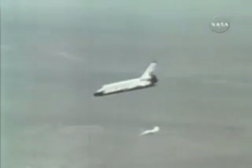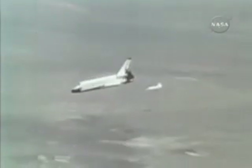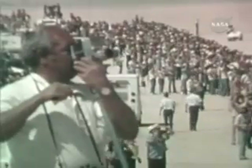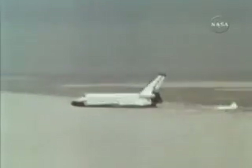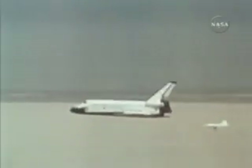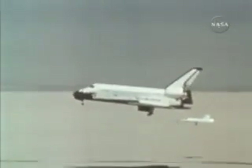Looks real good. Chase reports no tile or other damage evident underneath the shuttle. Columbia's altitude is now just over 5,000 feet. Without power, Columbia must land — it cannot make another attempt. They're coming. They're down.